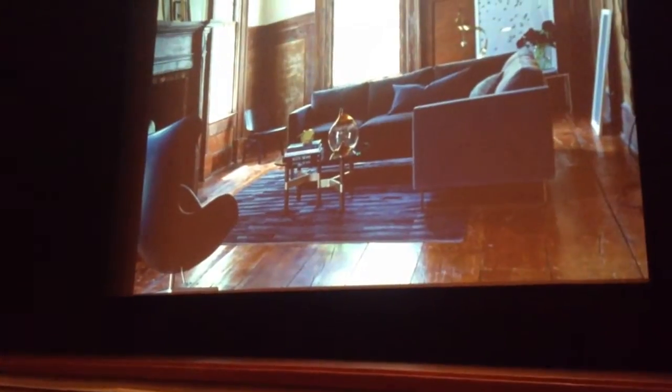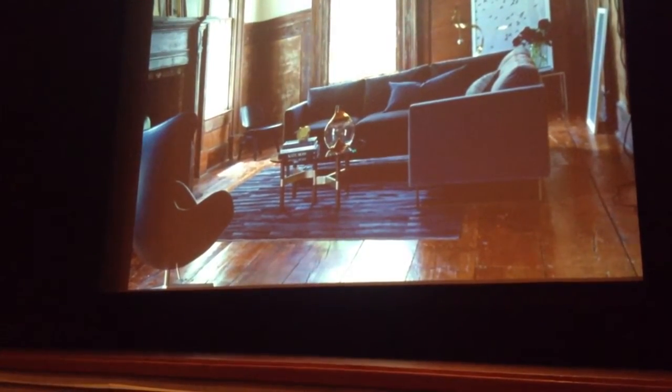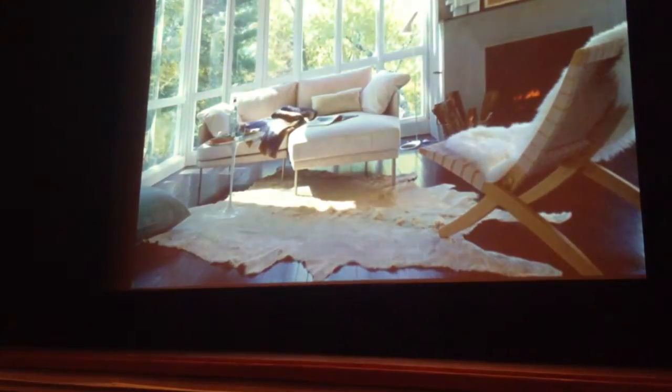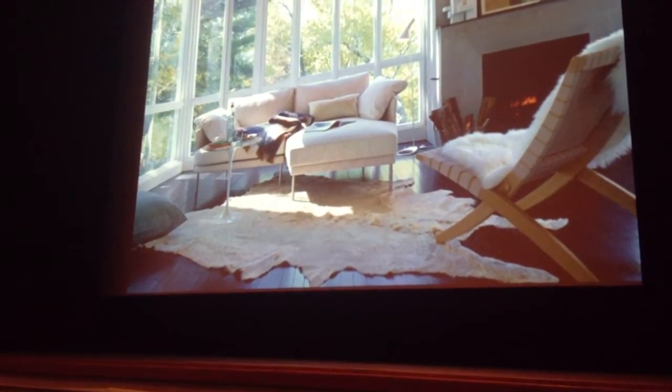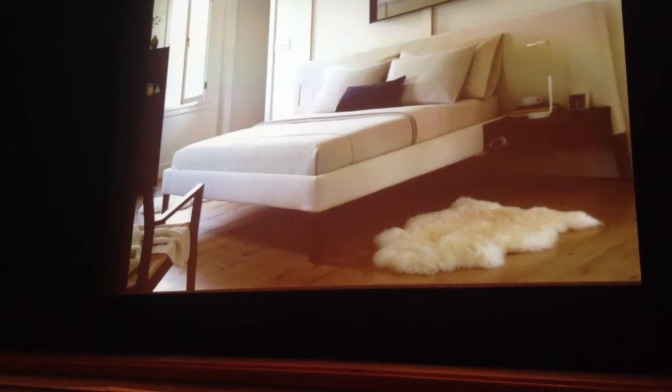That's the textile collection. That's the brand new Milo Baughman sofa matched with Chris Hardy. New Jeffrey Burnett sectional, which I'm in love with. Beautiful. Brand new Jeffrey Burnett bed.